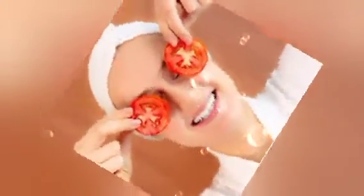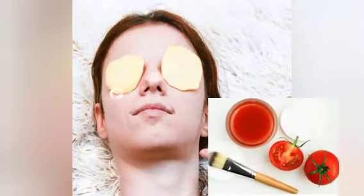Another remedy is the use of tomatoes. Tomatoes contain lightening properties. Just take a slice of tomato and apply it on the affected area. Leave it for some minutes and then remove them. If you don't want to do it like that, just blend your tomatoes and apply it on your face.